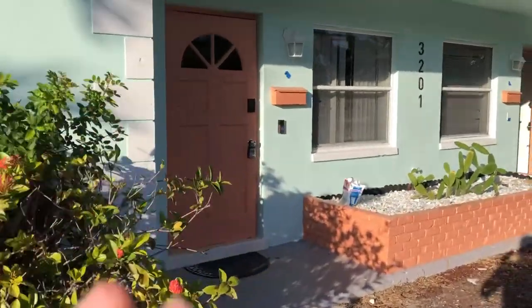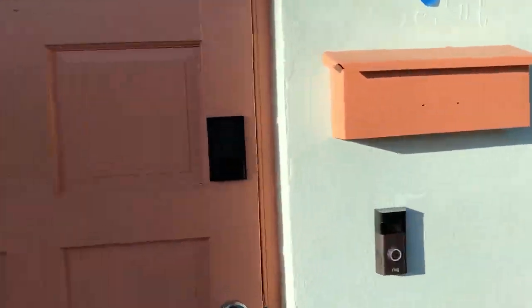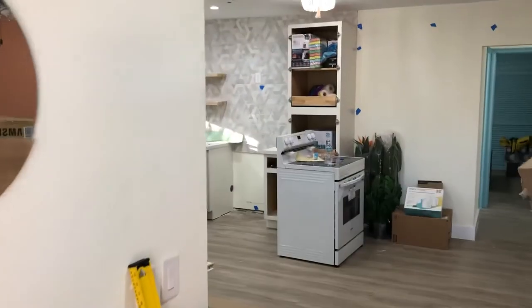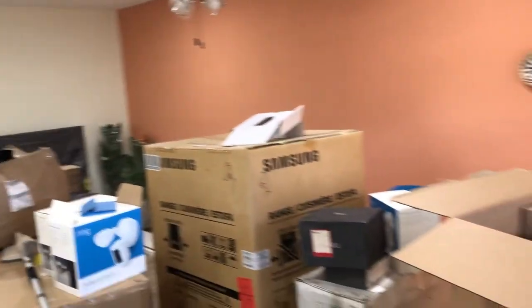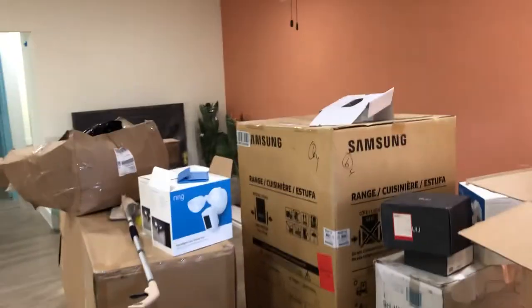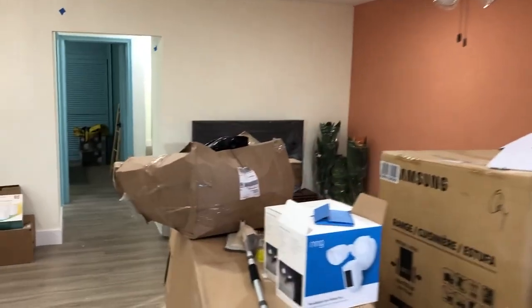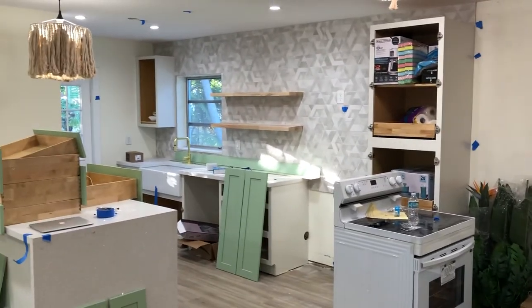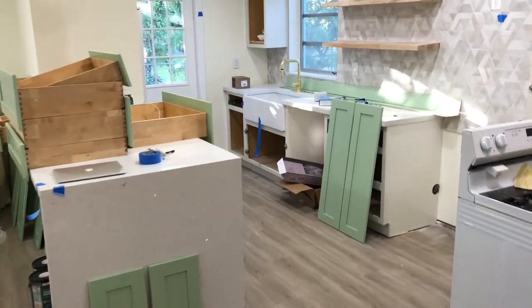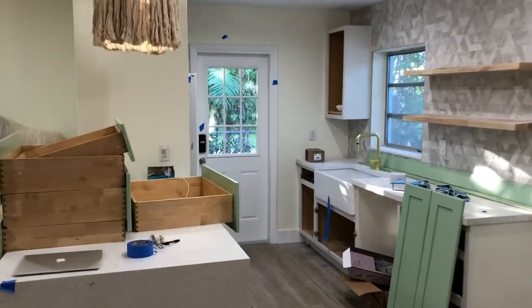Coming inside — the driveway is going to get repaved on Wednesday, but this is where we're at today. Coming in, we've got our living room with a bunch of furniture still to be built. We've got two sofas going in there. This is our kitchen with the backsplash — got our farmhouse sink in there, and that's the green that the rest of our kitchen is going to be painted.